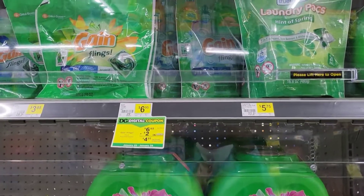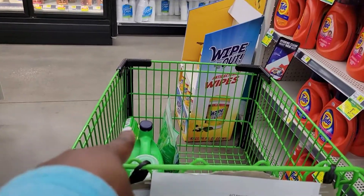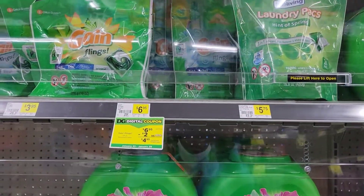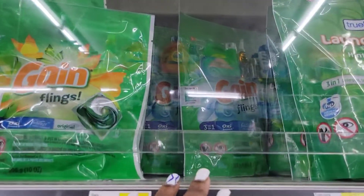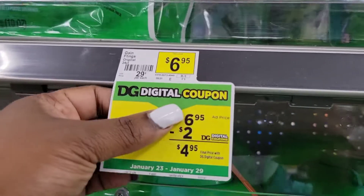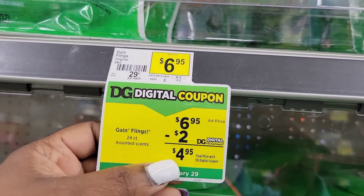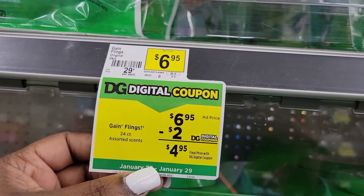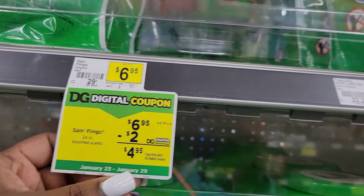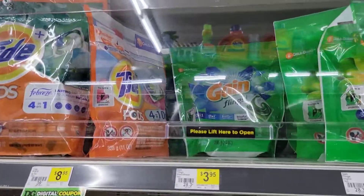For our next Gain scenario on a second digital account: the first Gain option was on the first digital, the second Gain option is on another digital. We're going to grab two of the 24-count Gain flings at $6.95 each. There's a $2 digital making one $4.95, and for the other I have a $2 paper coupon also making it $4.95 — so two 24-count Gain flings for $4.95 each.